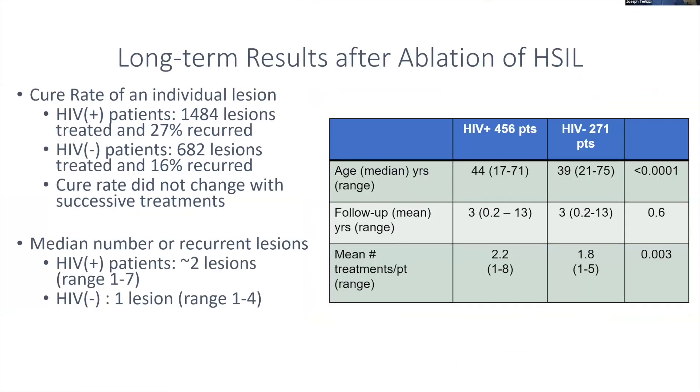The same Goldstone study also looked at recurrence after ablation. In the HIV-positive group, treating 1,484 lesions, the recurrence rate was about 27 percent. In HIV-negative patients, recurrence was about 16 percent. After subsequent treatment, recurrence remained around 16 to 27 percent per treatment session. However, the number of recurrent lesions was small — on average just one or two — so it's not burdensome for patients to undergo treatment for recurrent lesions.